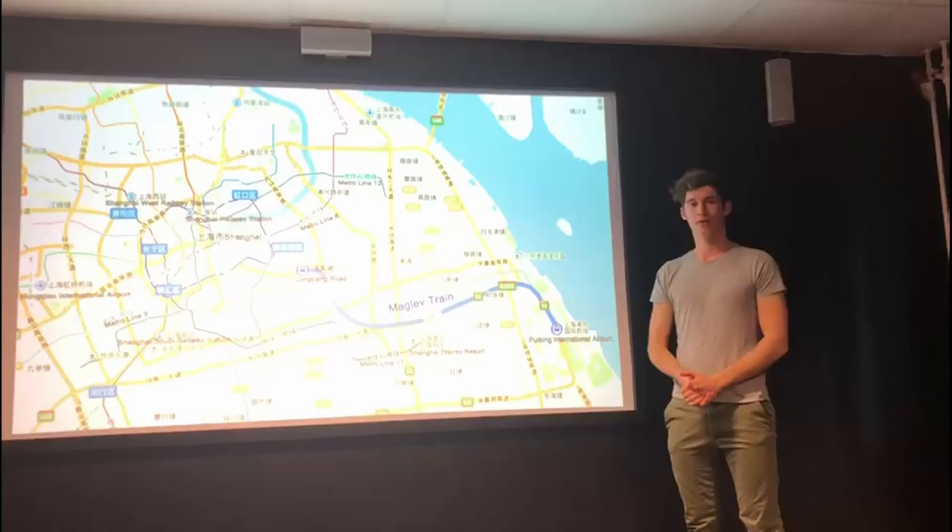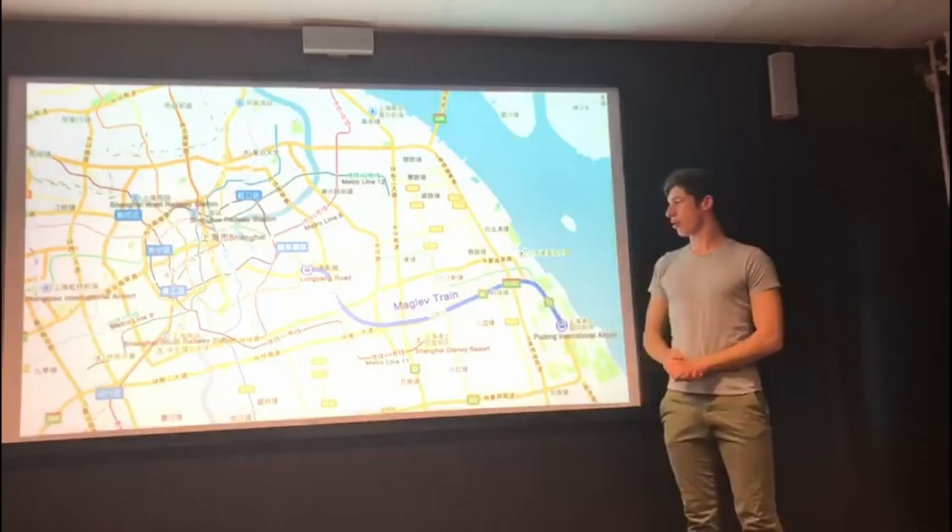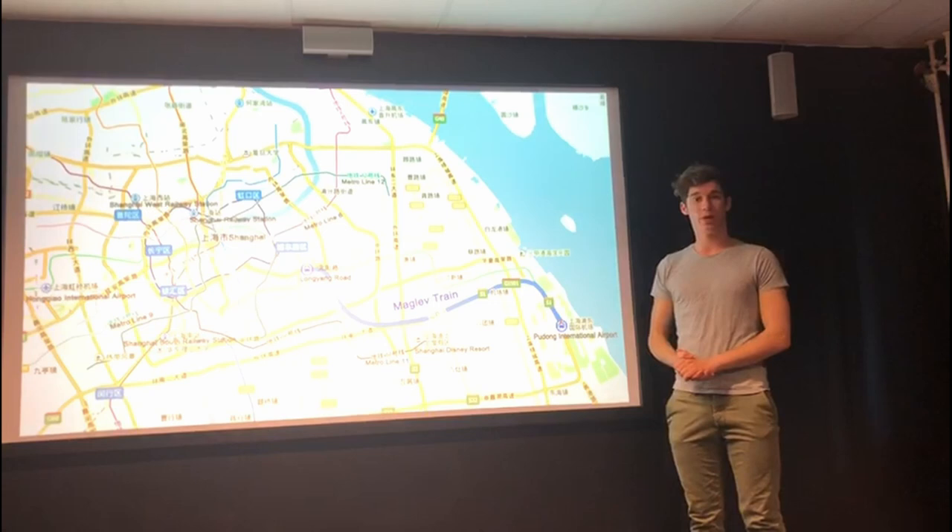As you can see on the map, the train connects the Pudong International Airport to the outskirts. The train is composed of two different tracks, each with a length of 30.5 kilometers.